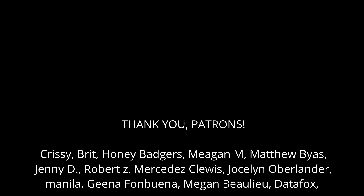Thank you to my patrons — Chrissy, Britt, Honey Badgers, Megan M, Matthew, Jenny, Robert Z, Mercedes, Jocelyn, Manila, Gina, Megan, and Data Fox — for helping me keep this channel going. Next month I'll be doing some more budgeting videos, so keep your eyes open for that.